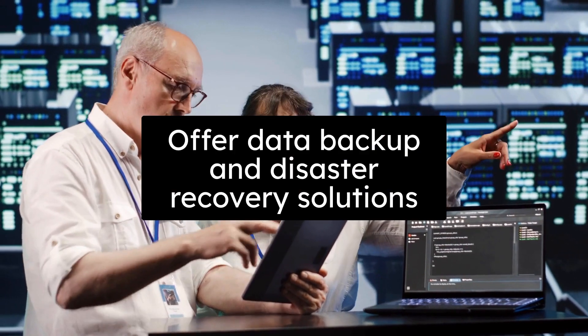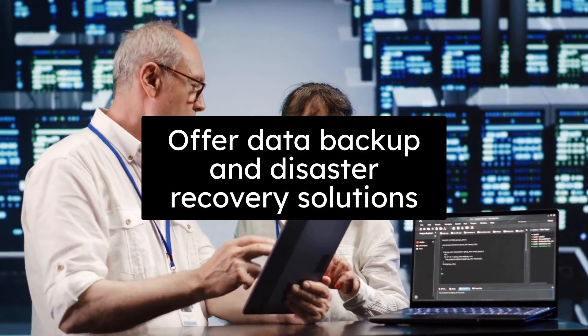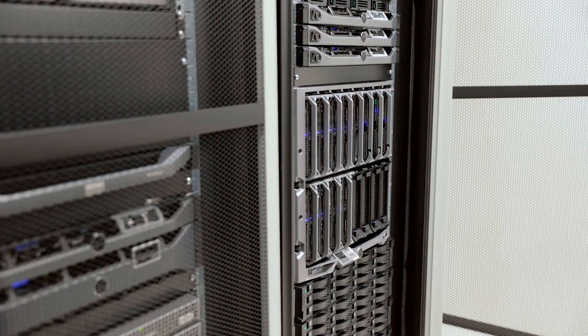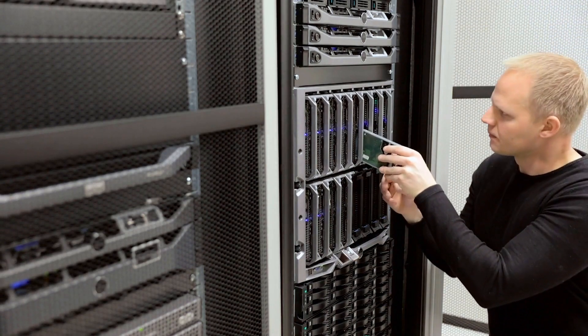They offer data backup and disaster recovery solutions. They provide technologies for automated data backups, replication, and data recovery strategies to ensure data availability in case of hardware failure or catastrophic events.